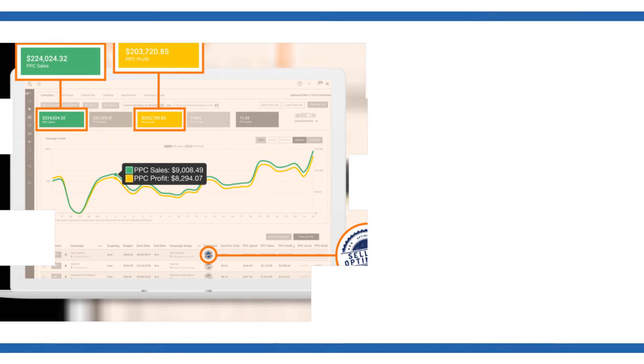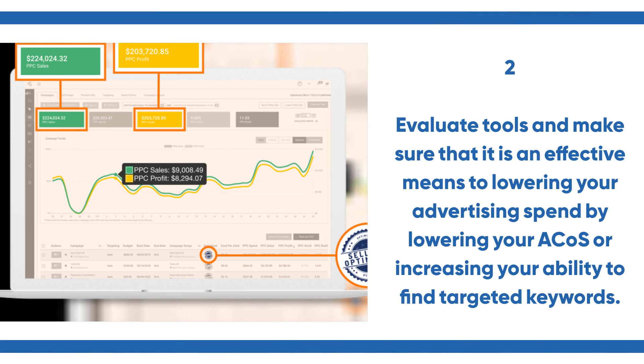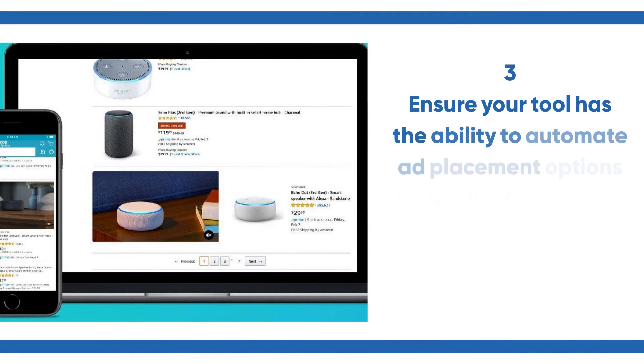Number two, evaluate tools and make sure that it is an effective means to lowering your advertising spend by lowering your bids or increasing your ability to find targeted keywords.